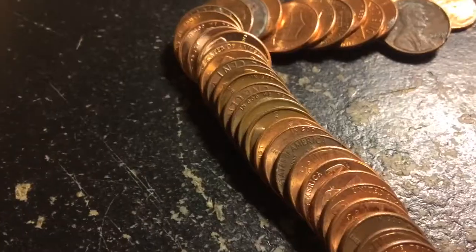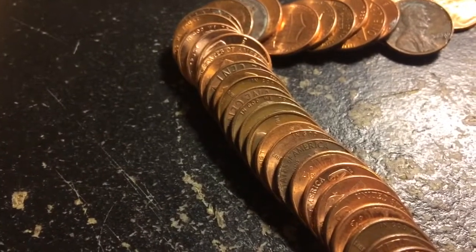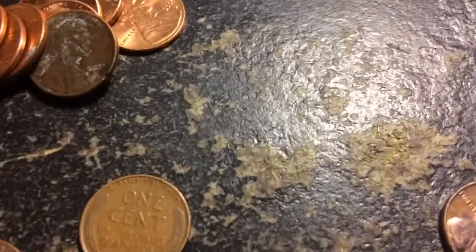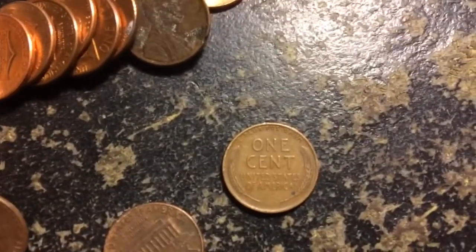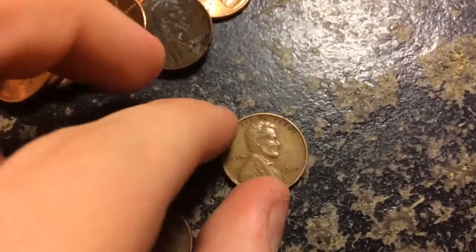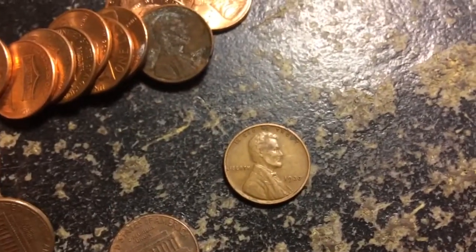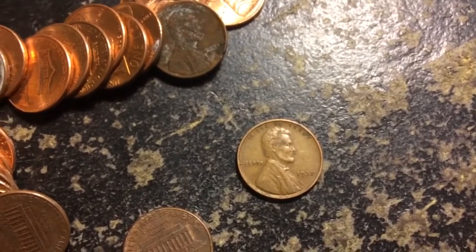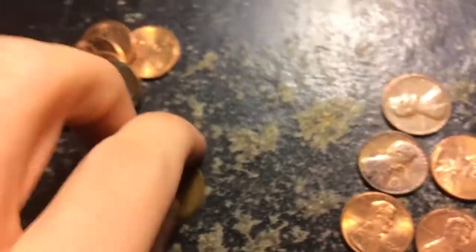We got another wheat penny — you can see it right there. Pull her out, look around it — there's a 69D. Yeah, so this will be the only one in this roll. Let's flip it and see what date it is. Nice — 1937 plain date. Nice! That's all the wheat pennies we've gotten so far and it's pretty cool. We still got ten rolls to go.